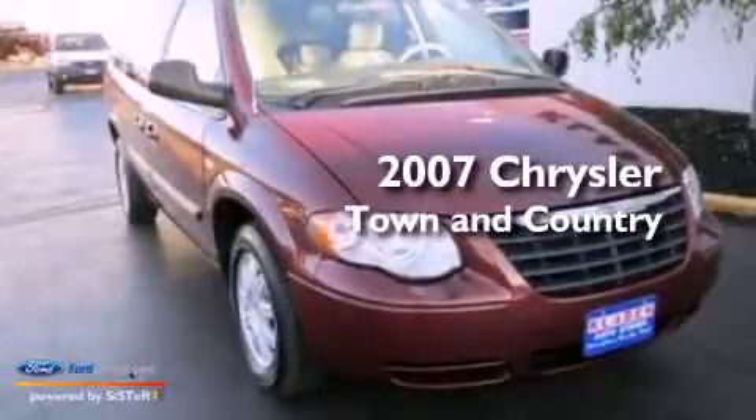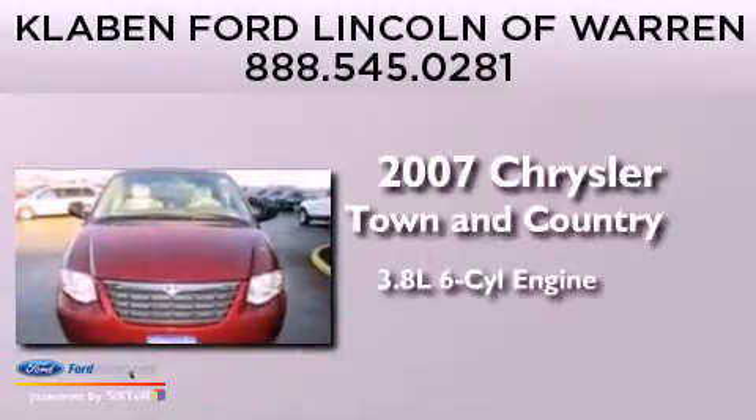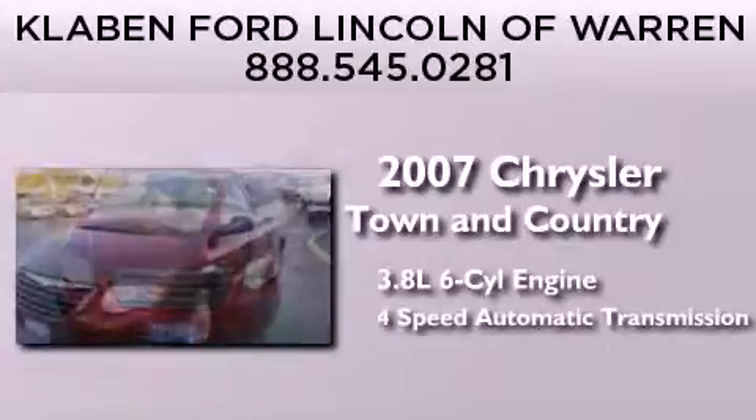This is a 2007 Chrysler Town & Country. It features a 3.8-liter, six-cylinder engine and a four-speed automatic transmission.